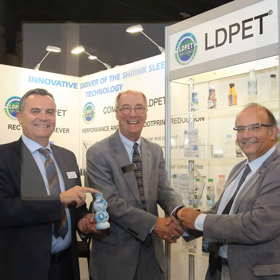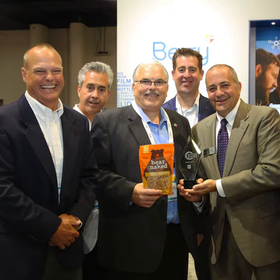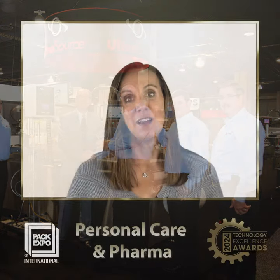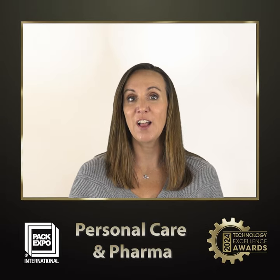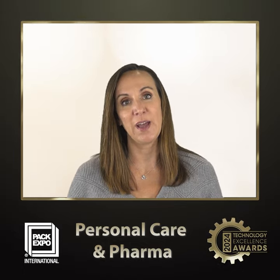Hi, I'm Laura Thompson from PMMI and I'm excited to announce this year's finalists for the Personal Care and Pharma category in the Technology Excellence Awards at PAC Expo International. The Technology Excellence Awards celebrate the innovations and achievements in packaging and processing that shape our future. In Personal Care and Pharma, our panel of expert judges selected the following three finalists as having the most significant new technology entering PAC Expo.